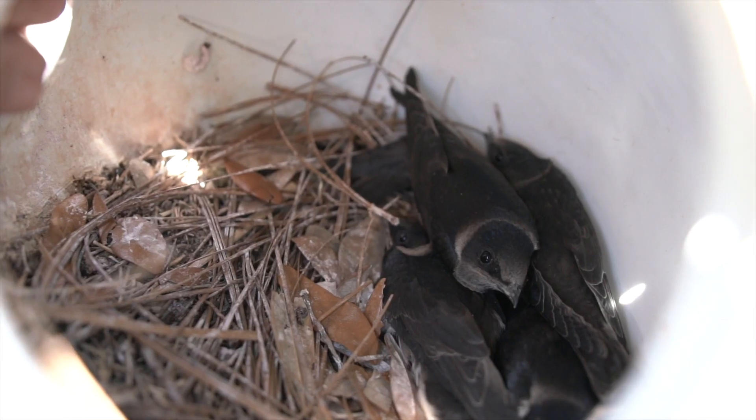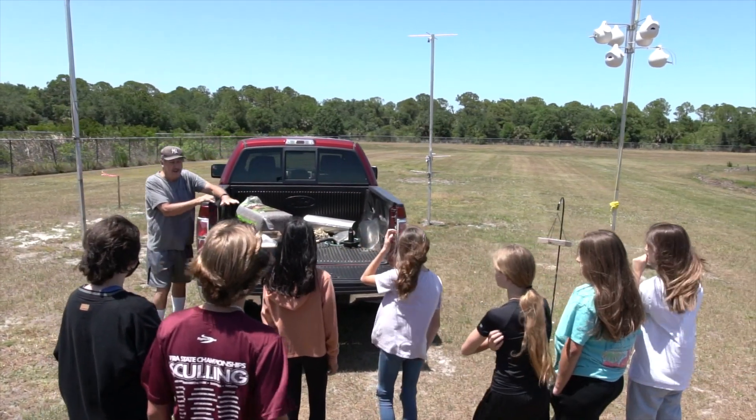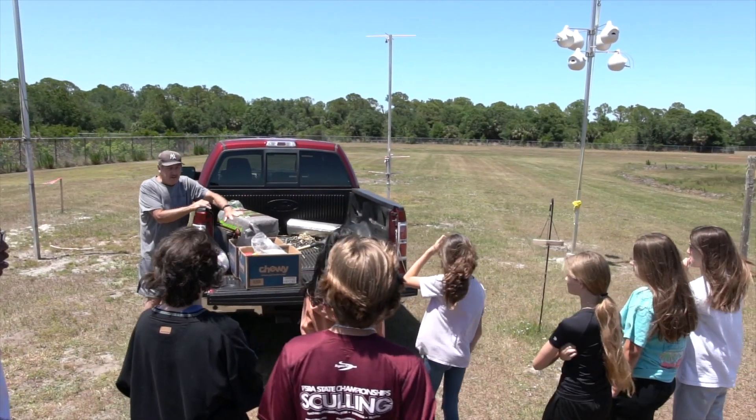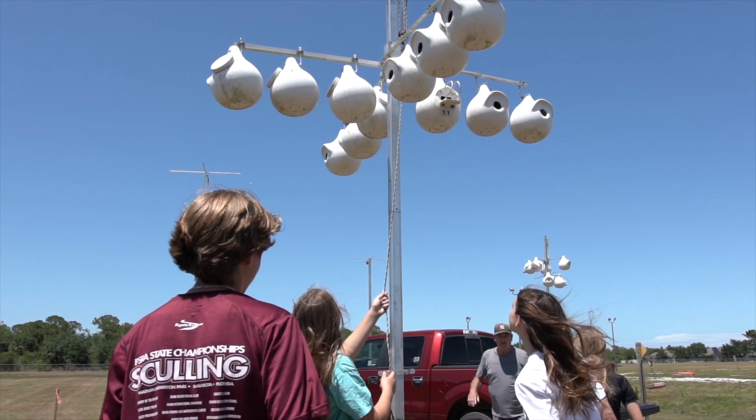I came upon a Purple Martin project in the late 80s. We were looking for open areas because they require a certain amount of space in order to habitat. When I started working here we just decided to spring for it out of our pocket. It's been about 30 years.